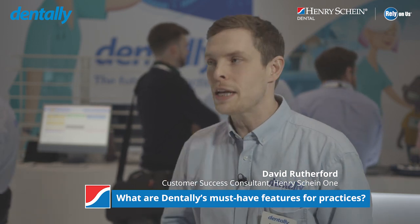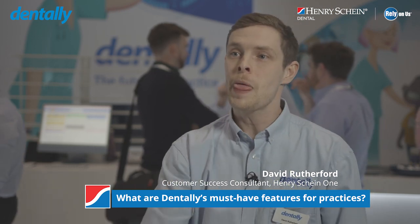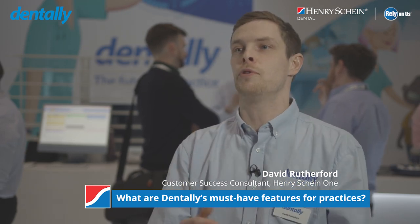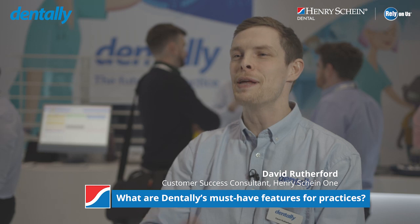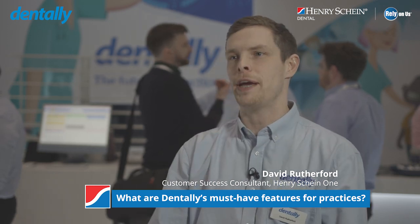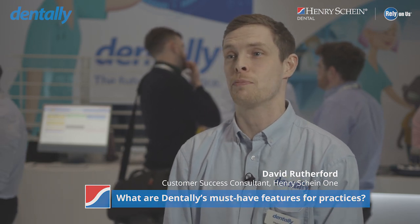Following all of this, it's about how we can utilise existing patients to attract new patients — and that's where the Open API comes in, with the likes of Working Feedback, to really drive reviews and get as many patients in from the local area as possible. Dently is all about the patient experience and making life as easy as possible for your staff so they can do their job to the best of their abilities.